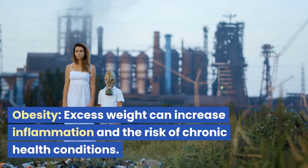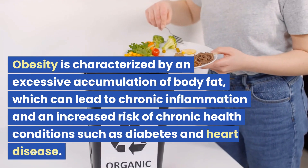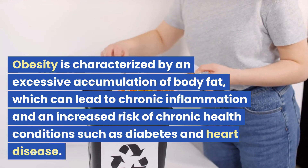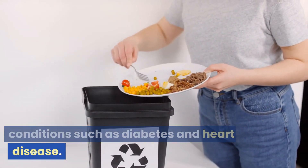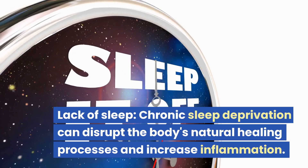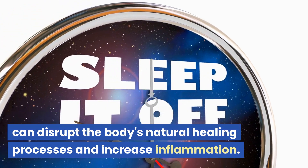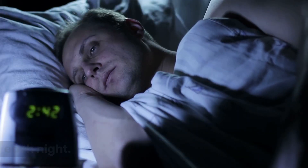Obesity. Excess weight can increase inflammation and the risk of chronic health conditions. Obesity is characterized by an excessive accumulation of body fat, which can lead to chronic inflammation and an increased risk of conditions such as diabetes and heart disease. Lack of sleep — chronic sleep deprivation can disrupt the body's natural healing processes and increase inflammation. Aim for at least 7 to 8 hours of sleep each night.